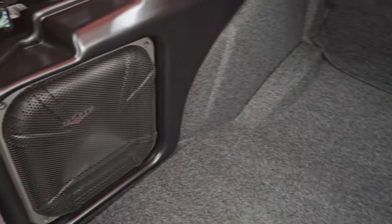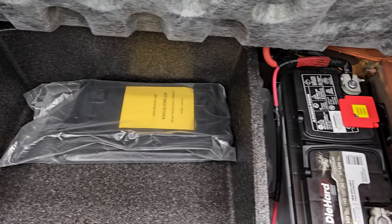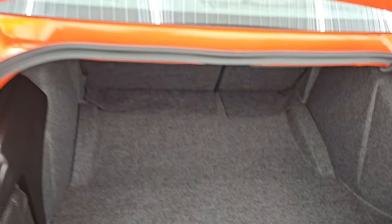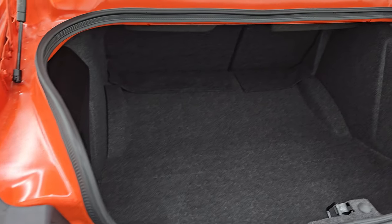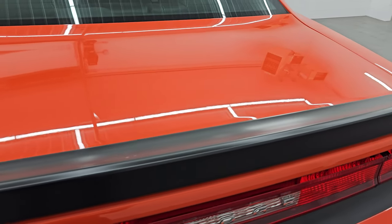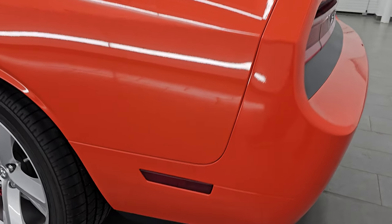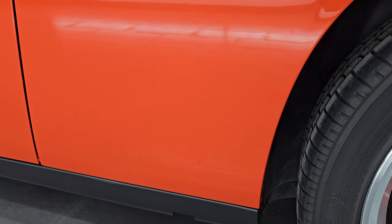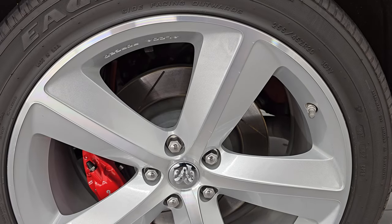This one does have the Kicker sub in the back — that is a factory option. The trunk area is very clean; you get a tire inflator kit, and that is where your battery is located, along with a license plate holder for the front. The shocks are doing a great job holding that trunk lid up. Definitely a time capsule. I know when this car came out I really wanted one but couldn't afford it at the time. Now the prices on these are just about the same as when they came out new, but to get one of the 6,400 for really decent prices, it's really not that bad.